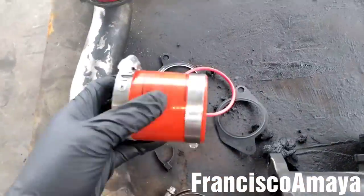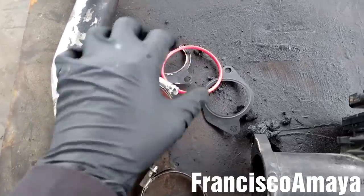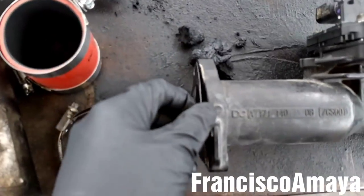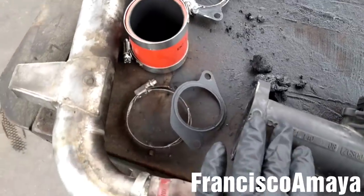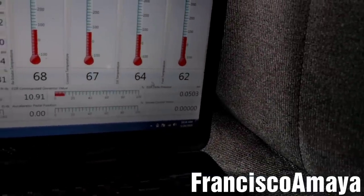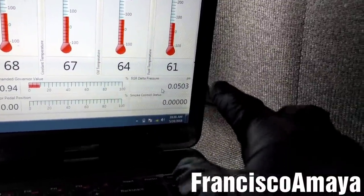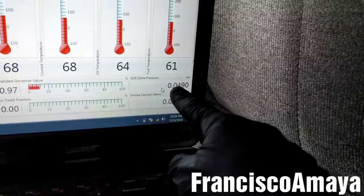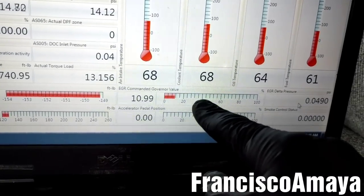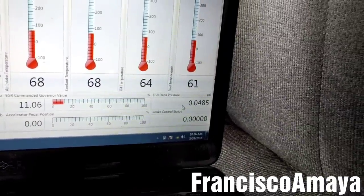Here I have the new hose — this part number is similar for both DD15 and DD13 engines — along with the clamps, the seal for the pipe, and the gasket for the EGR tube. I install everything together on the engine. Now when I check the EGR delta pressure sensor reading, as you can see it's less than one psi — like 0.0 — that's normal. That's a good reading because the EGR valve is nearly open, and that means the EGR delta pressure sensor is now working properly.